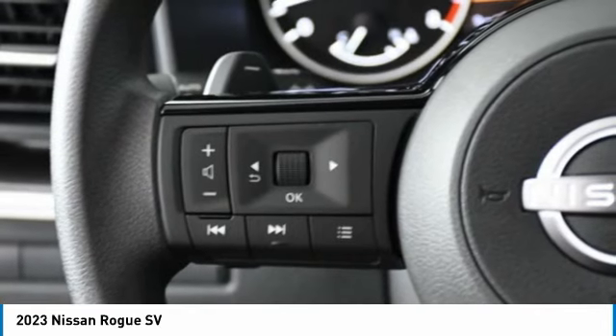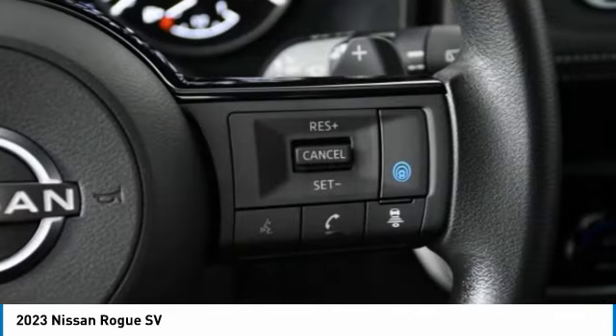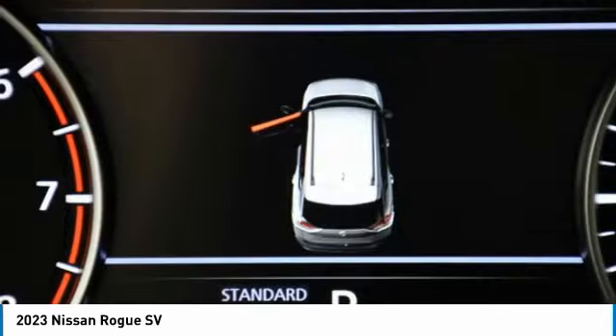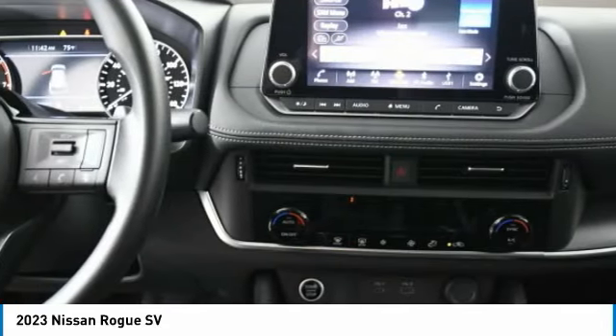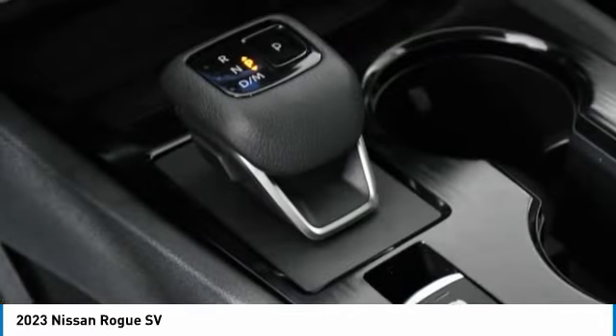This vehicle has less than 100 miles. Here are some of this vehicle's great options: turbocharged, heated mirrors, aluminum wheels, rear spoiler, brake assist, daytime running lights, and integrated turn signal mirrors.